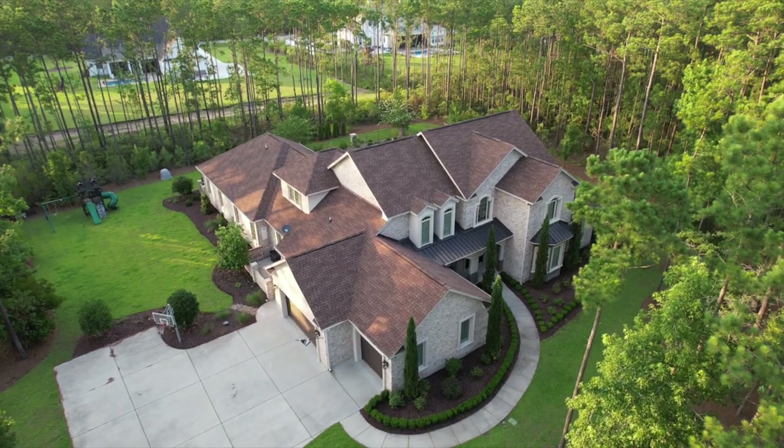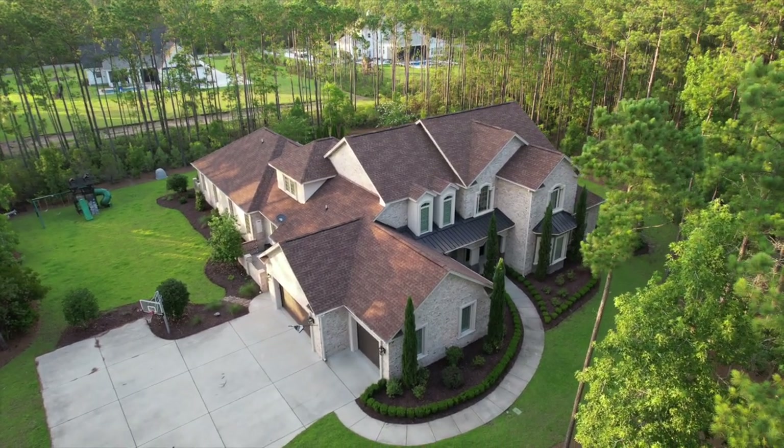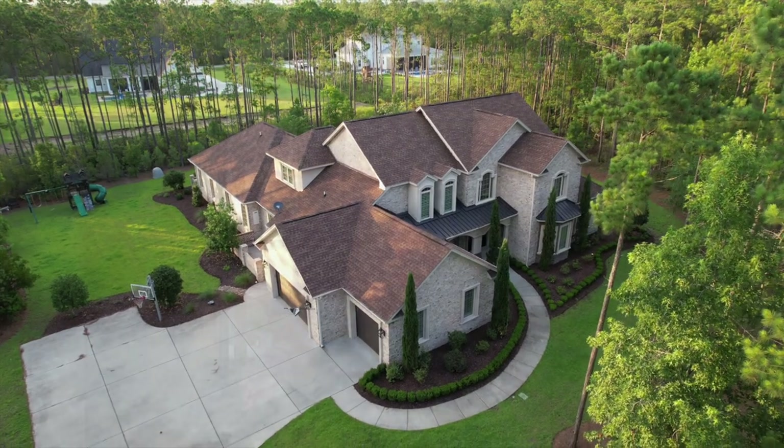Have you ever wondered what $1.5 million could get you in Myrtle Beach? Well, that's what we're going to discuss today. I'm here at this house in Black Creek Plantation. It's a gated community. This home has six bedrooms, five baths, and over 5,100 heated square feet with an amazing backyard. So let's go on inside and check it out.